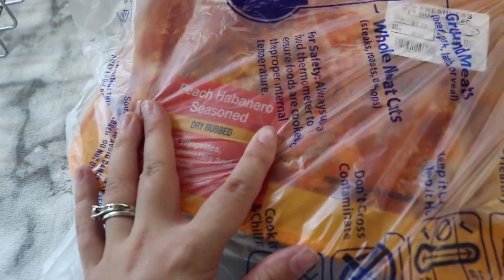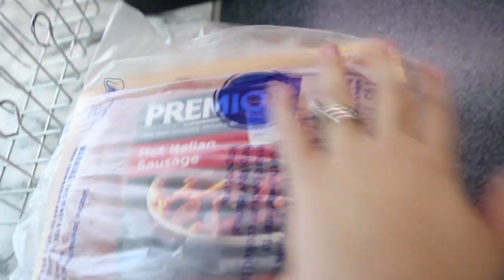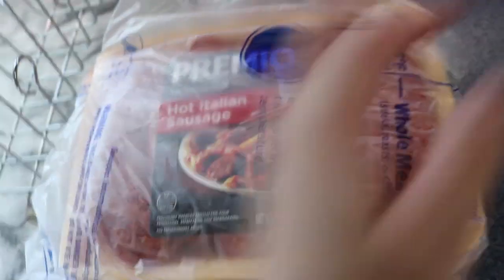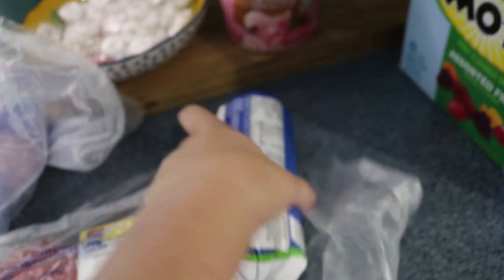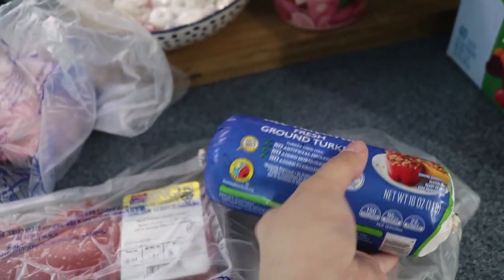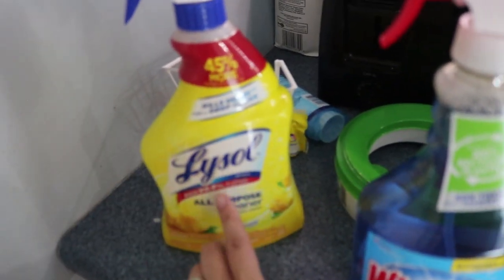For meats, I got some habanero seasoned wings that we make into hot wings. I got some hot Italian sausage for me to try — my husband really doesn't like sausage. I got some boneless chicken breast, more than we'll eat in one sitting so I'll freeze the rest. We got some little sirloin steaks and some ground turkey for dinner.